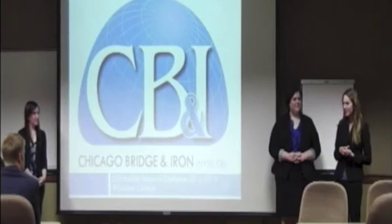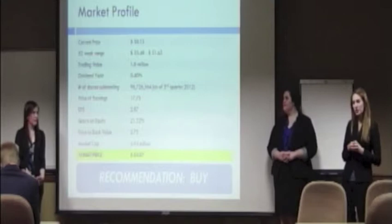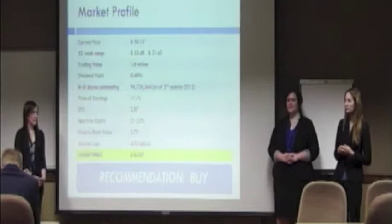Good morning. My name is Nikki Javi, and this is our team. We represent Mississippi College in Cleveland, Mississippi. I'd like to start off by showing you the market profile of Chicago Bridge & Iron, or CB&I as we'll be referring to it. Some key notes: the earnings per share is $2.87 and the return on equity is 21.32%. We recommend a buy based on our one-year target price of $63.07.